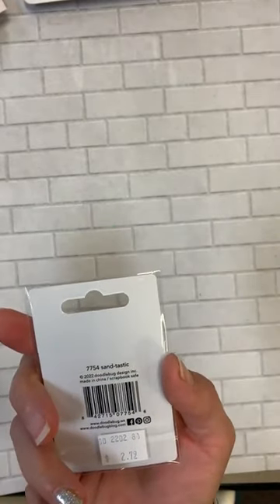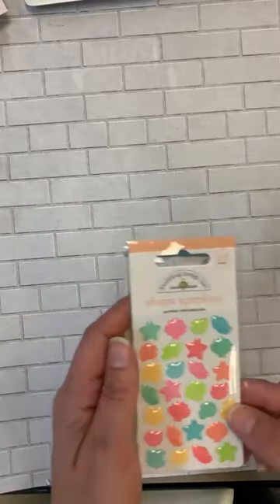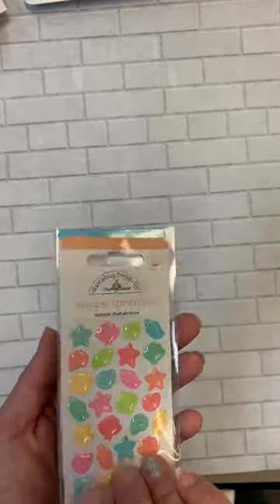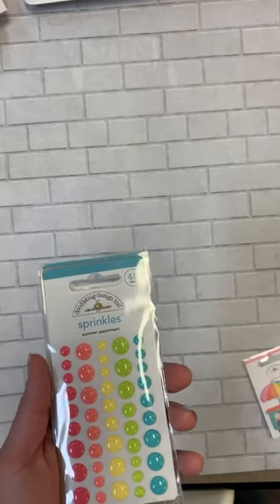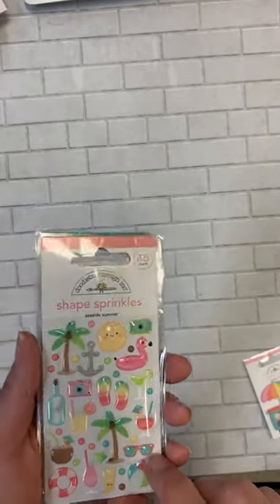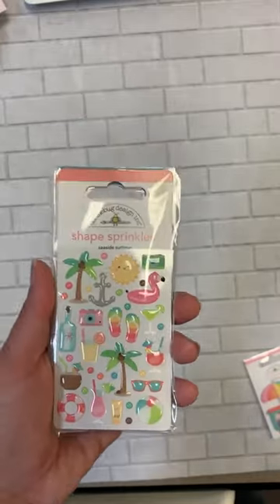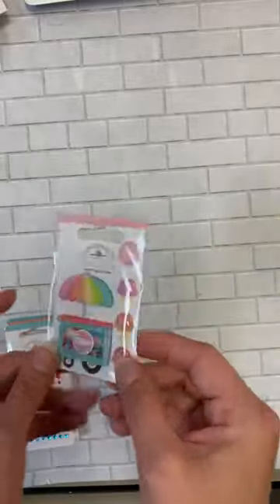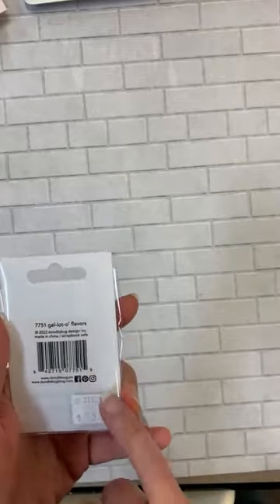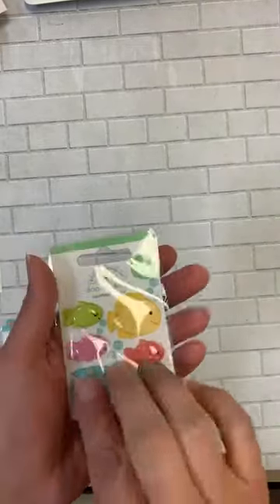We've also got these little guys called Sandtastic. This one here is the little enamel dots Down by the Sea. Enamel dots — Summer Celebration. More enamels — this one is just the Summer assortment. This one here is Seaside Summer. Look at those adorable little flip-flops — are those not too stinking cute? We've got the summer rhinestones in there as well, and this one has a little shaker in it — how cute is that? This one is called Gelato Flavors. This one here is Tropical Fish.